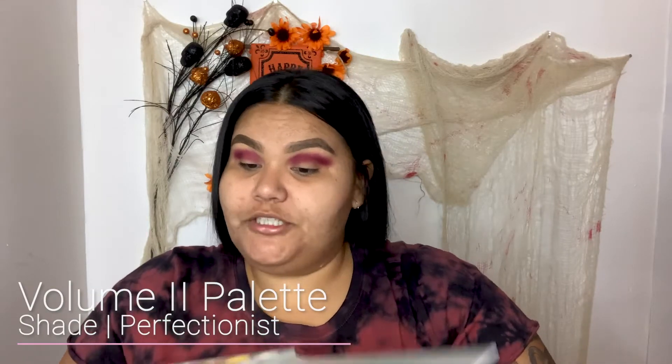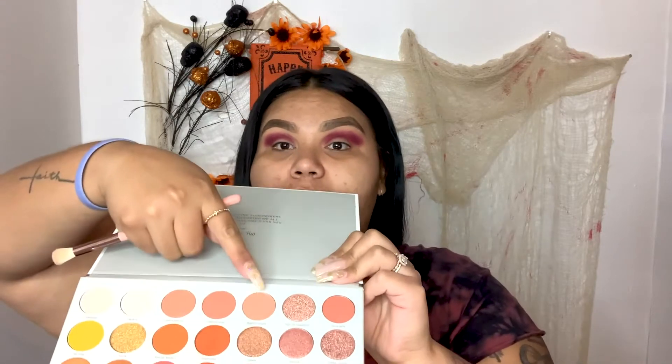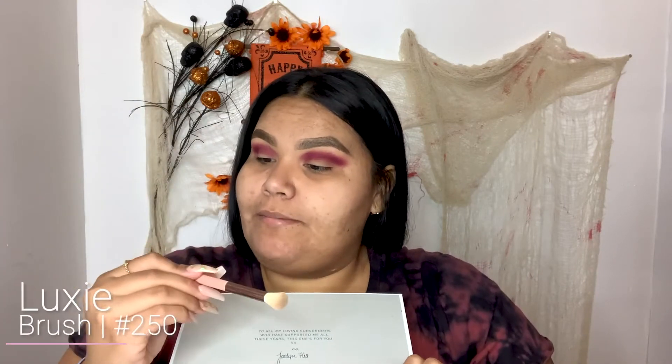Now I'm going to go ahead and grab this shade right here — it's called Perfectionist. I'm using my Lexi brush in style 250 and I'm just going to dab it a little bit. I'm going to apply this under my brow bone to kind of blend this out and soften up this color.